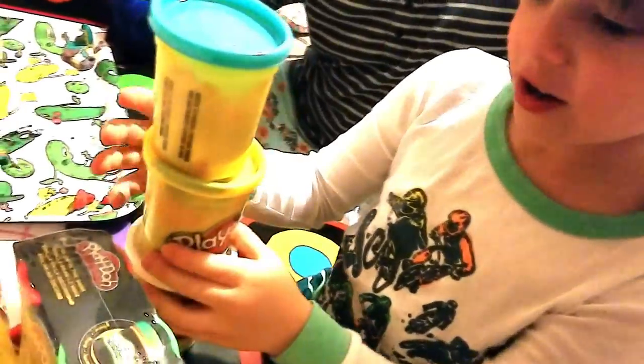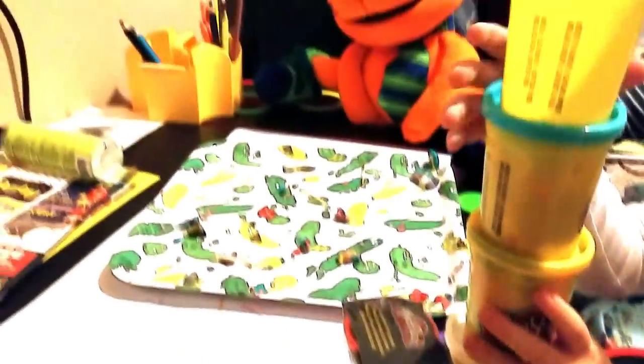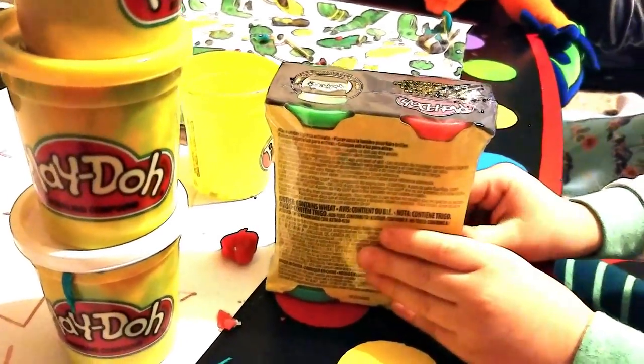These are the different Play-Dohs. We got Play-Doh today, so we are playing with Play-Doh. Play-Doh time! What kind of Play-Doh do you have, Alex? Glow-in-the-dark Play-Doh!